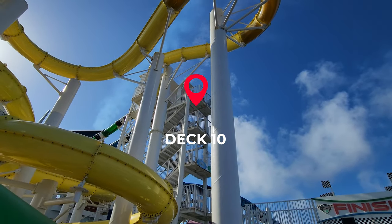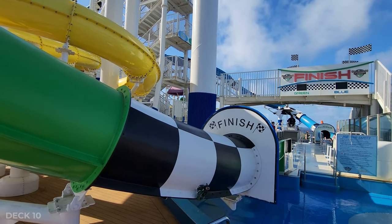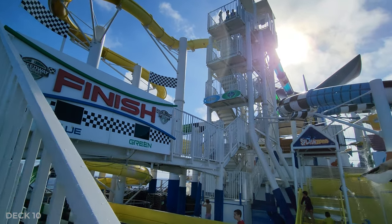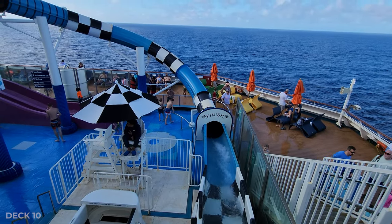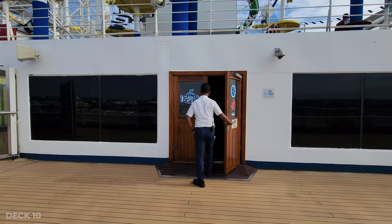We're back on Deck 10. At the back of the ship, there are multiple slides, and two of them you can actually race your friend to find out who's the fastest. There's also a kiddie slide and splash area. At the back of the ship on Deck 10, you're also going to find the kids clubs and the teen club.